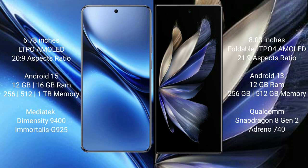The Vivo X200 Pro comes with 16GB RAM and 256GB, 512GB, or 1TB internal storage options, powered by the MediaTek Dimensity 9400 processor with Adreno 925 GPU.